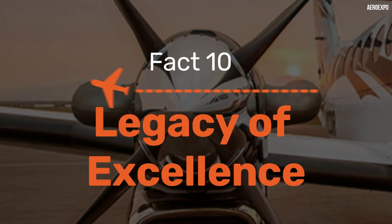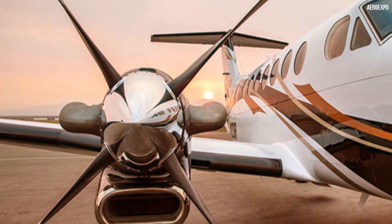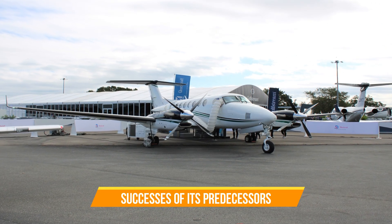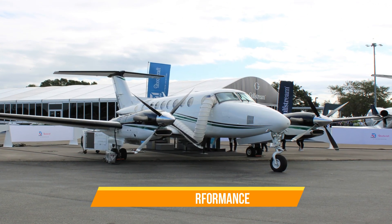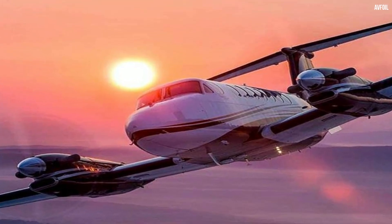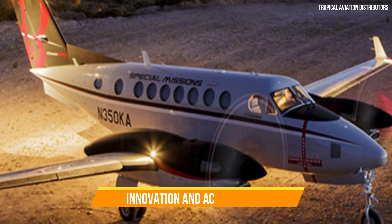Fact 10: Legacy of Excellence. Finally, fact number ten reminds us of the incredible legacy of the King Air series in aviation history. The King Air 360R is the latest chapter in a storied lineage of exceptional aircraft. Each iteration has built upon the successes of its predecessors, incorporating feedback from pilots and operators to continually improve performance, safety and comfort. This legacy of excellence is a testament to Beechcraft's dedication to pushing the boundaries of what's possible in aviation. When you choose the King Air 360R, you're not just selecting an aircraft — you're becoming part of a legacy of innovation and achievement.